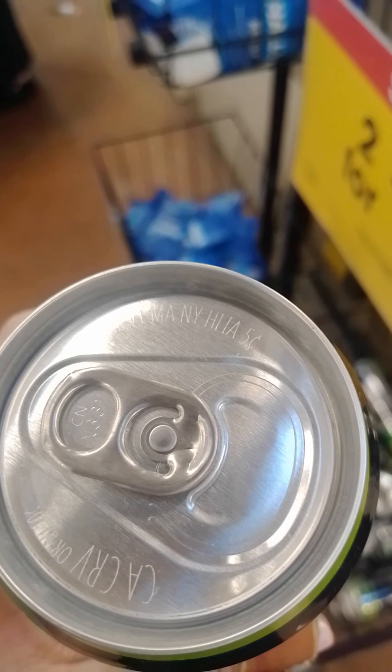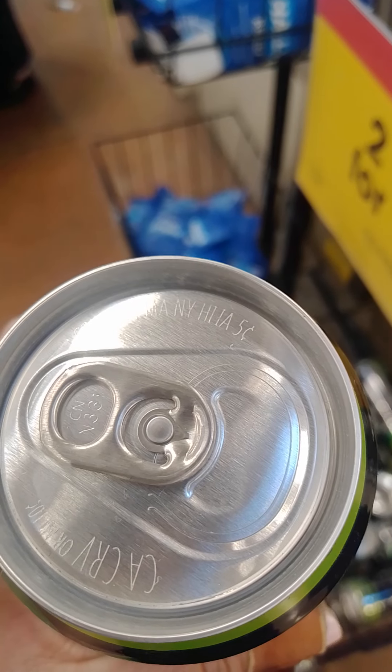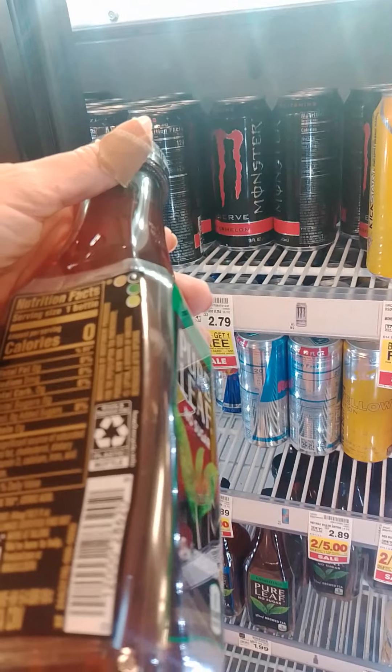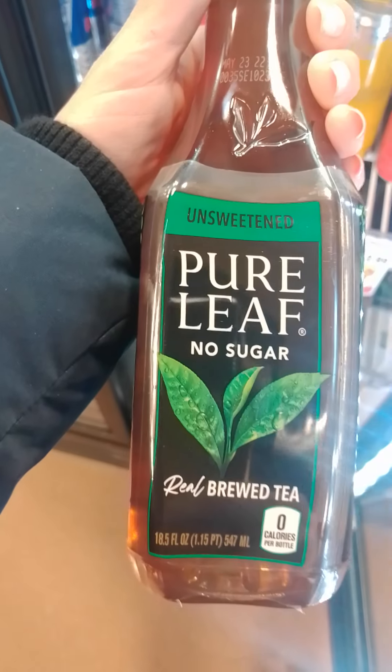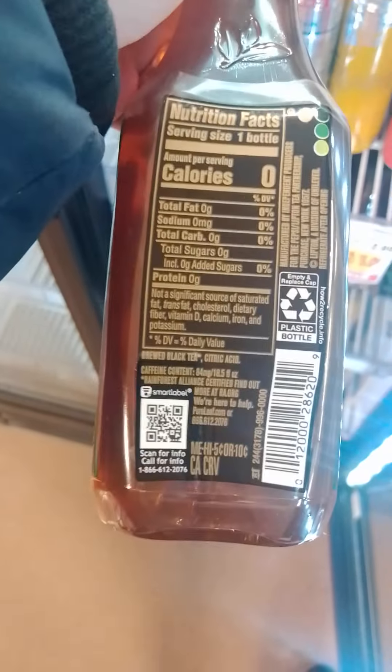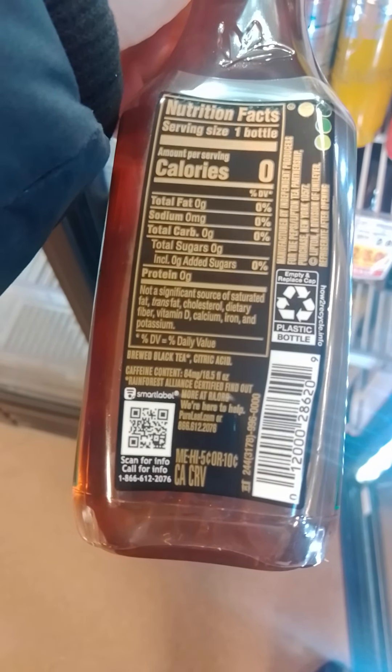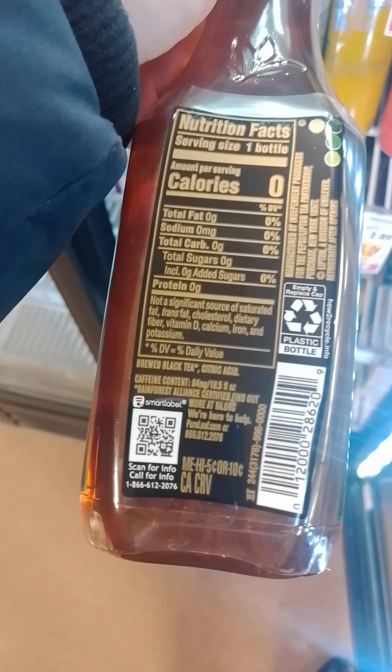MA is Massachusetts, New York is NY, HI is Hawaii, and Iowa is IA — they get five cents. But some bottles don't work. Like this one — this is a Pure Leaf bottle — it doesn't say Michigan, it only says ME, HI, Oregon, and California. So you won't get taxed on that one.